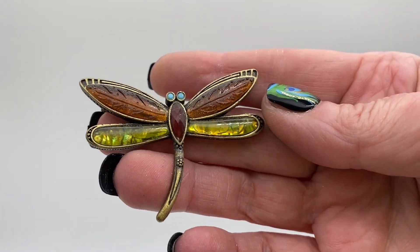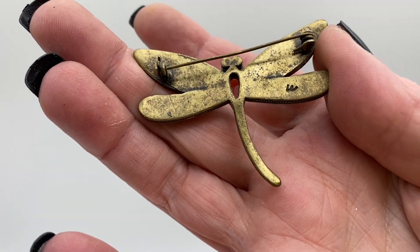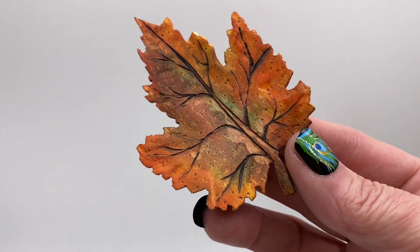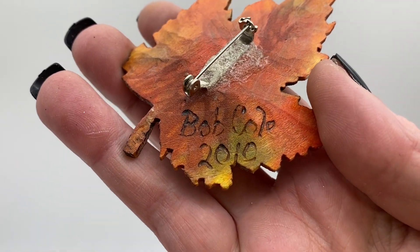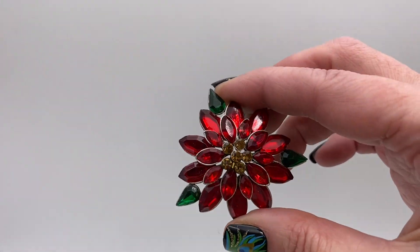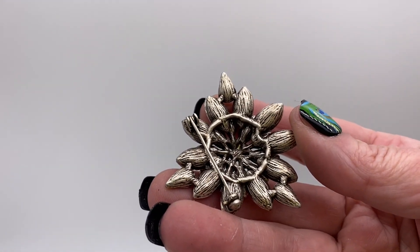Dragonfly with faux abalone and faux turquoise eyes, it's like a brass tone. That one is marked Liz Claiborne. This one is a carved wood leaf, nice little maple leaf, that is signed Bob Cole 2010. Poinsettia flower, red and green rhinestones, silver tone.